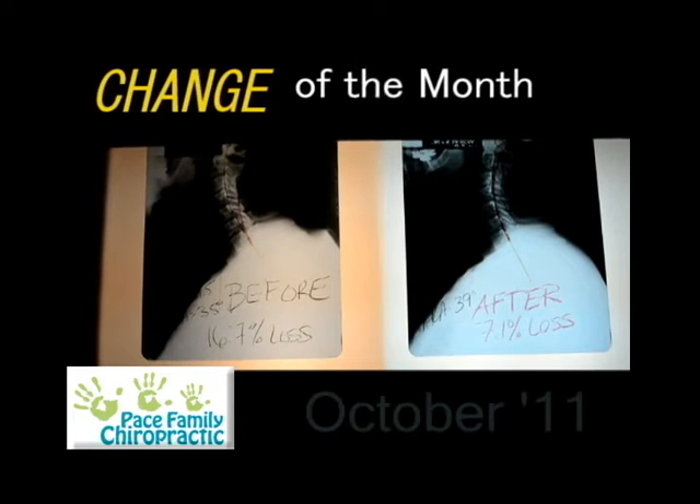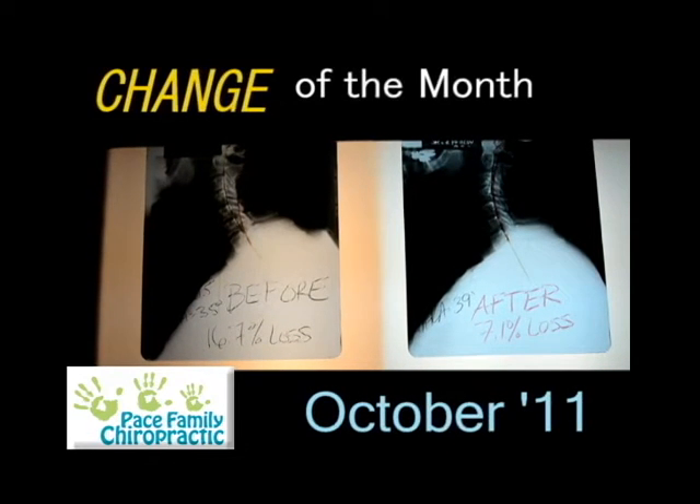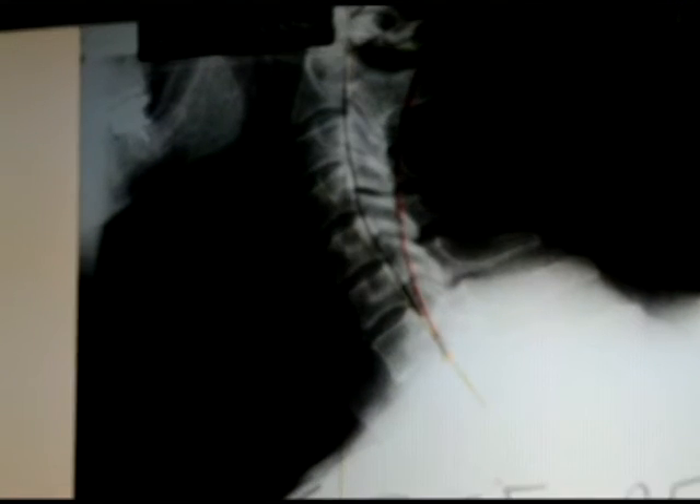This is a gentleman in his mid-50s who came into the office complaining of neck pain, shoulder pain, and headaches. This is the side view of his neck, and you can see his forward head posture is 33 millimeters and 16.7% loss of curve.